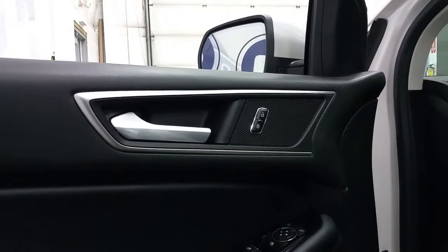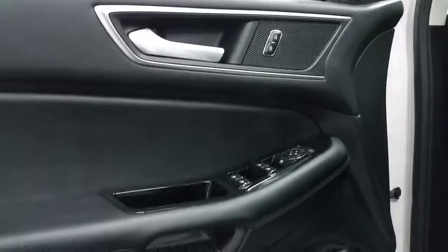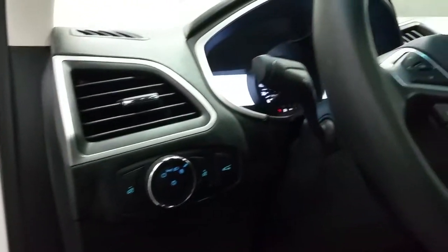Standard options include power windows, power locks, and power mirrors, door speaker, and door storage. Automatic lighting controls and a tilting steering wheel with lever.